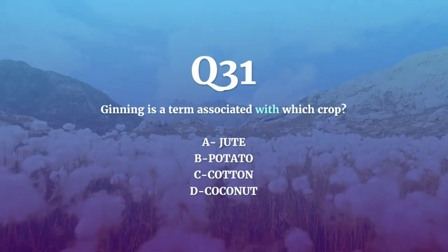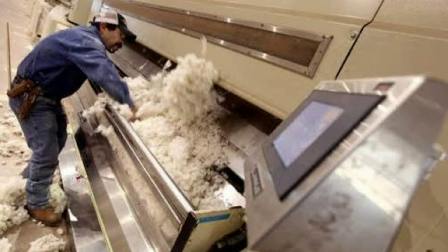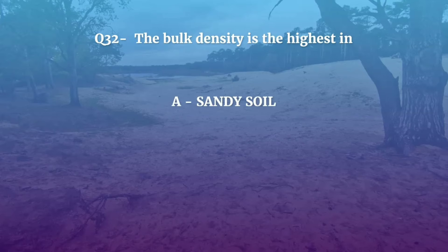Question number 31. Ginning is a term associated with which crop — Jute, Potato, Cotton, or Coconut? The correct answer is Cotton. Ginning is the process of removing the seeds and debris from cotton. The term gin was invented by L.E. Whitney in 1794.